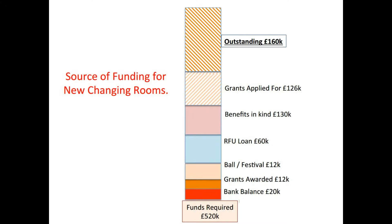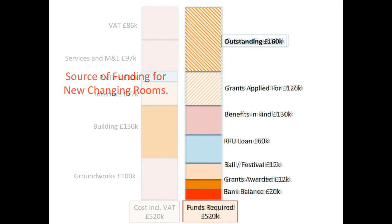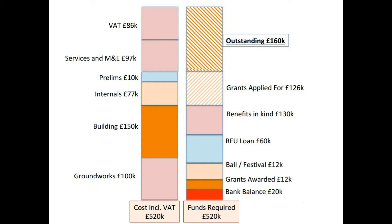So far, we have grant applications pending for £126,000, benefits in kind promised of £130,000, an RFU loan of £60,000, and money raised through balls and festivals of £12,000, grants awarded of £12,000, and cash at bank of £20,000. That leaves a balance of around £160,000 that we need to raise together.